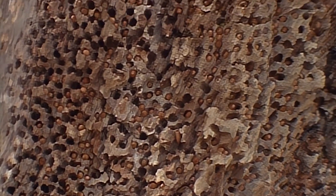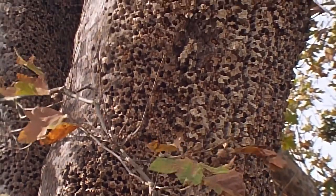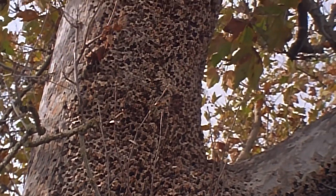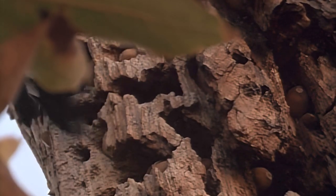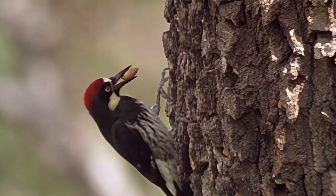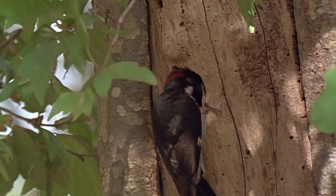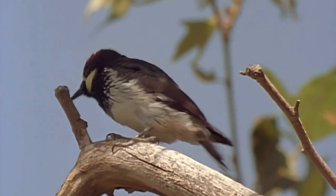Guarded and used by the colony over many generations, a single granary may contain as many as 50,000 storage holes. Group activities are usually harmonious but not always. The stored acorns are carefully tended and turned to prevent rotting. In spring, what's left of the crop is used to feed the young, which are hatched in a communal nest and raised by the group as a whole. The fledglings are often awkward at first, but soon they are learning all the tricks of the woodpecker trade.